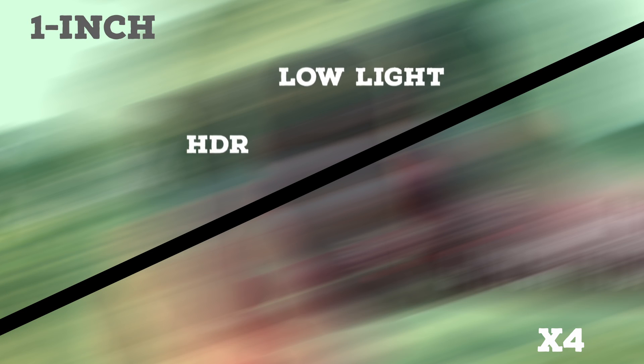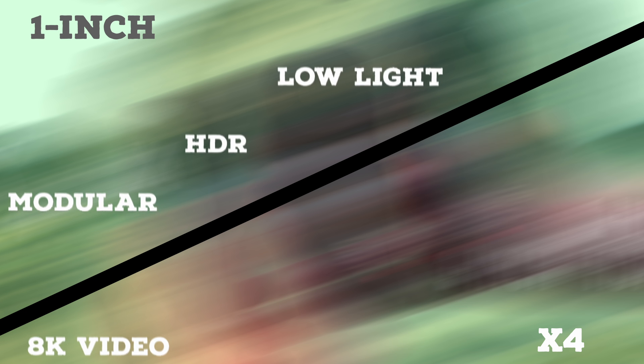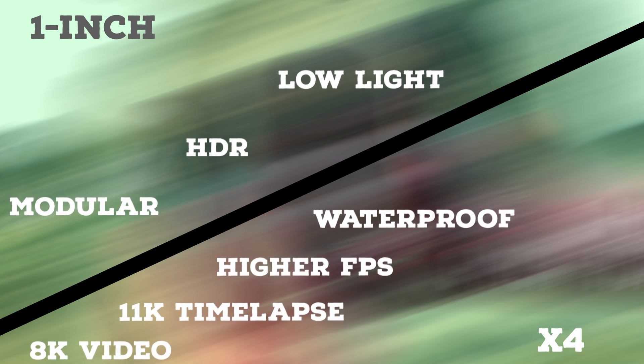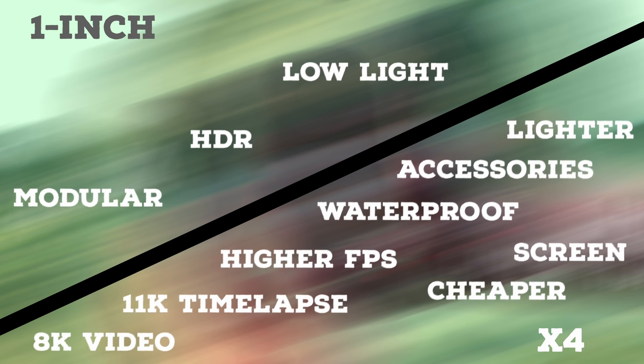The advantages of the 1-inch is that the Leica sensor should give better low light and high dynamic range. It's also more modular, meaning it has potential to actually upgrade. On the other hand, the X4 has 8K resolution, 11K time-lapses, better frame rate, is waterproof, has more accessories, is lighter, has a larger screen, and is cheaper. So purely on specs, the X4 should be better in most cases, but let's actually go put it to the test.